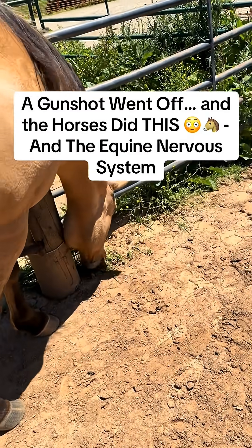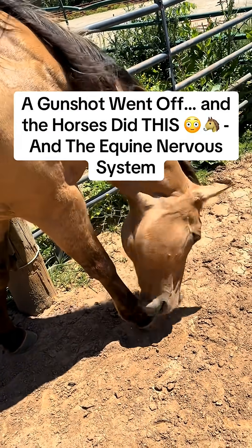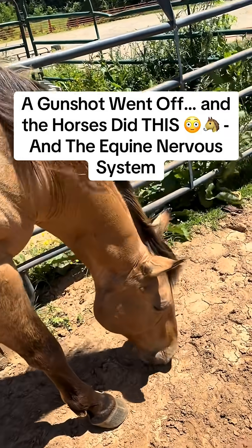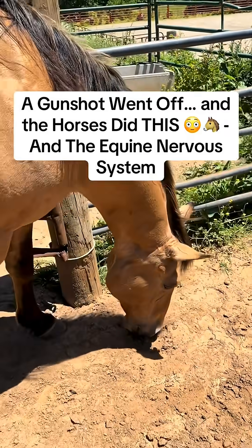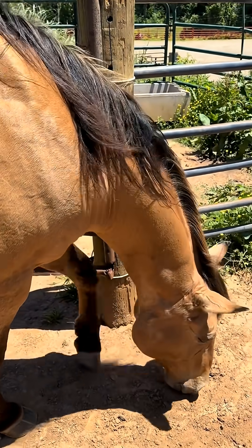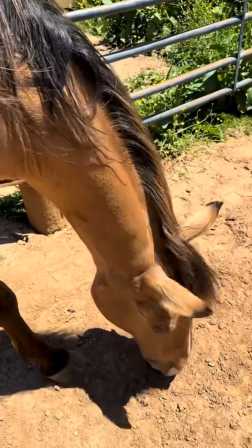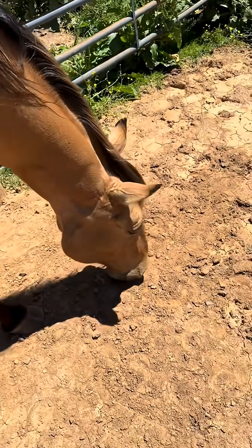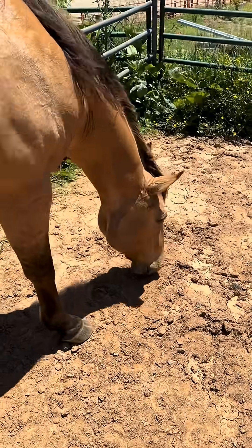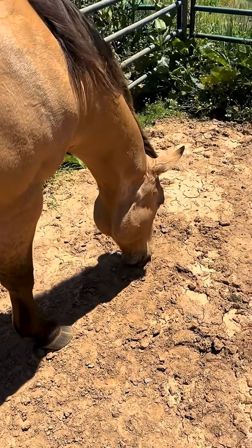Hey folks, I wanted to do a video today about a horse's nervous system. It's actually a really fascinating study with horses because they run kind of a dual system within their bodies, and this is why they are so phenomenal at therapy work with human beings. They have something called a sympathetic and a parasympathetic nervous system.